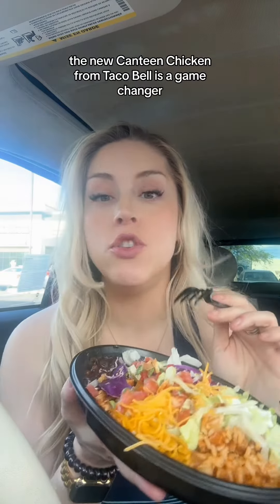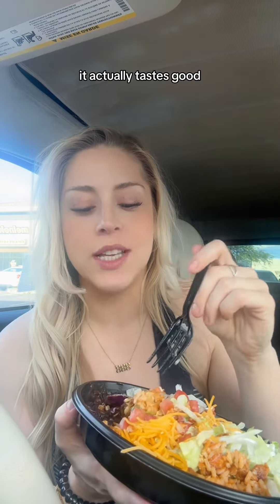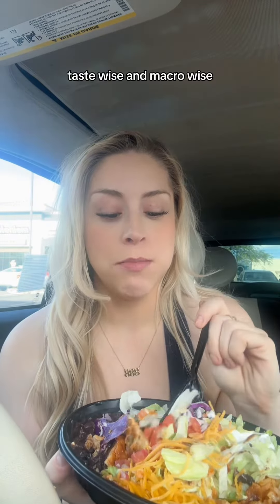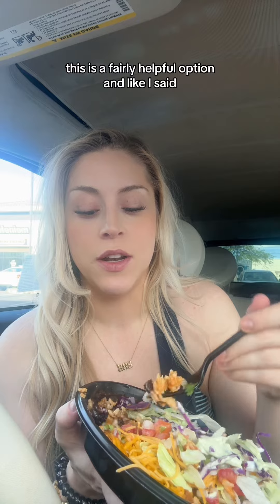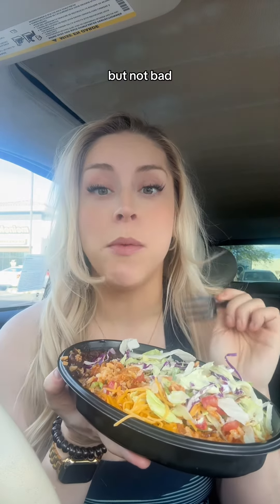There's a little bit of rice, too. The new cantina chicken from Taco Bell is a game-changer — it actually tastes good. The old chicken was really weird. This isn't bad, actually. I think I got short-changed on the guac, but other than that, taste-wise and macro-wise, if you're going through the drive-thru with your friends, this is a fairly healthful option. You can customize it to make it what you need. Not bad.